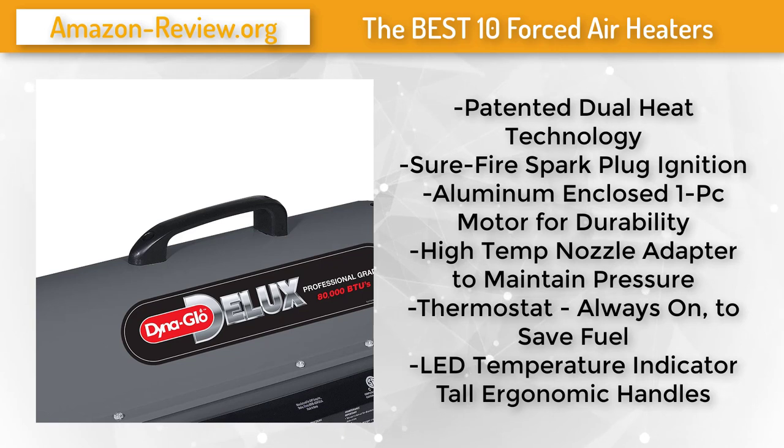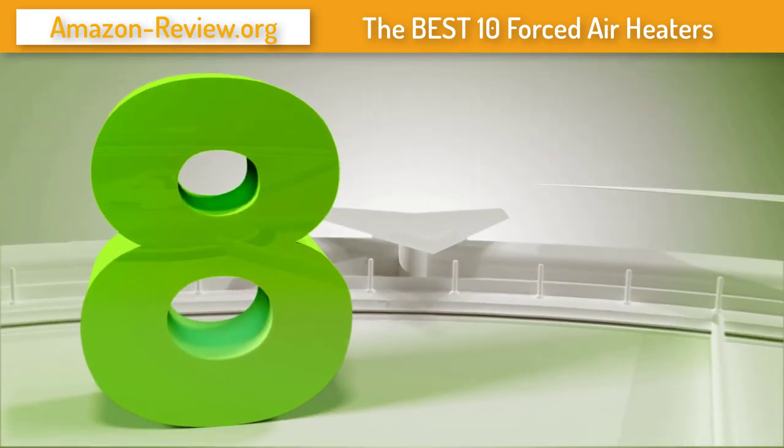Dyna Glo's large ergonomic rear handle, front handle, and flat-free 10-inch wheels make it the easiest to move in its class. For more information and the best discounted price about this product, check the link in the description below. Number 8.